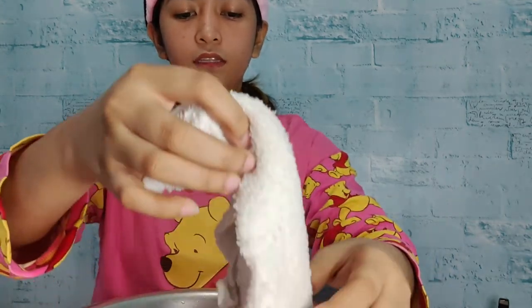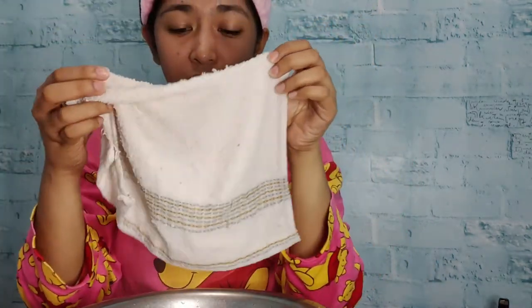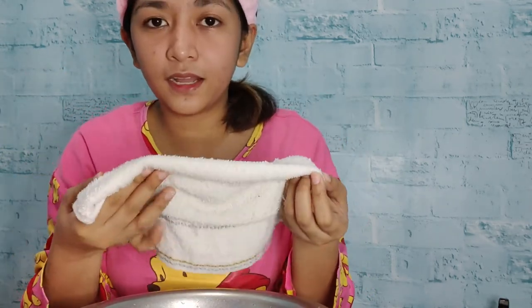My face is already getting moist. I'll let it cool down a little so it won't irritate the face too much. Be careful, guys — huwag masyadong mainit ilalagay natin sa mukha natin. Just enough warmth for your face. Doing this is also relaxing — this is so good on the face. I think it's okay na.